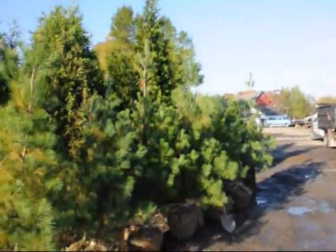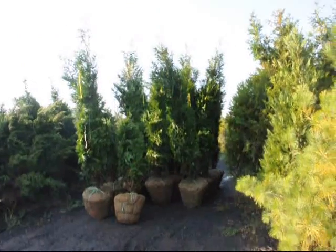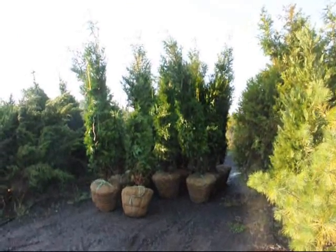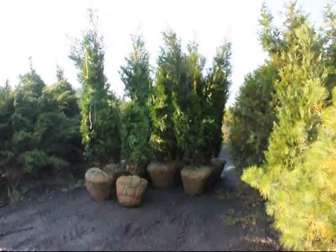So if you need trees, plants, or shrubs, give us a call. Here's some more green giants right here. Give us a call at 215-651-8329. Thank you.